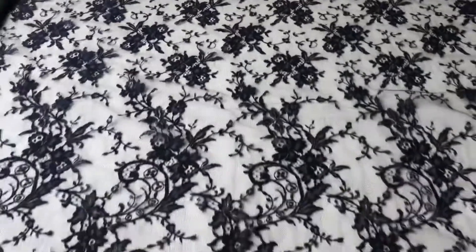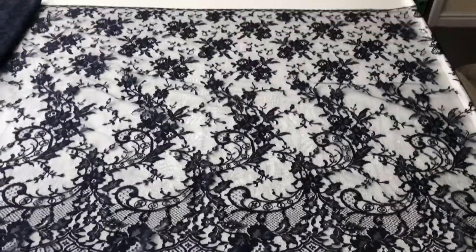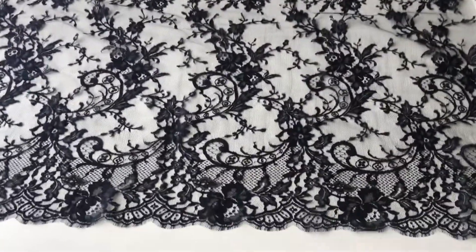A very beautiful lace which is also available in other colours. Have a look at our website for further details.